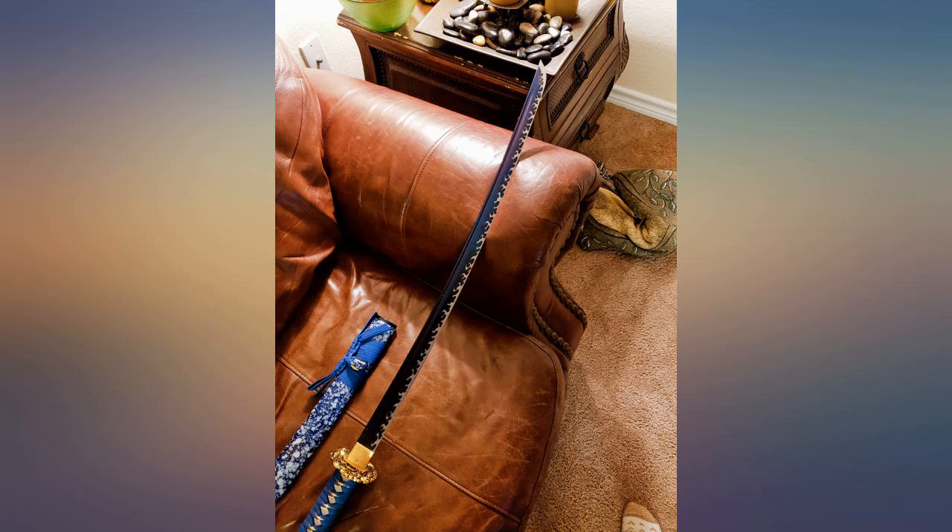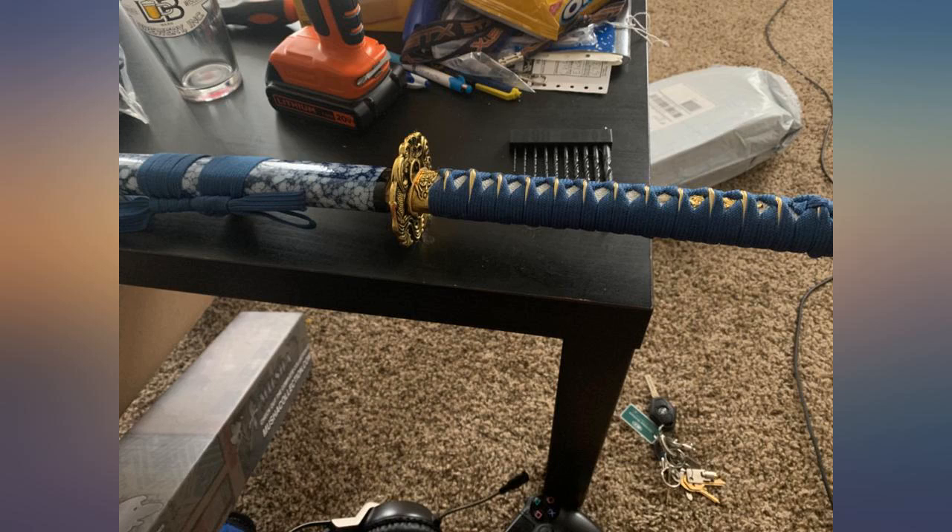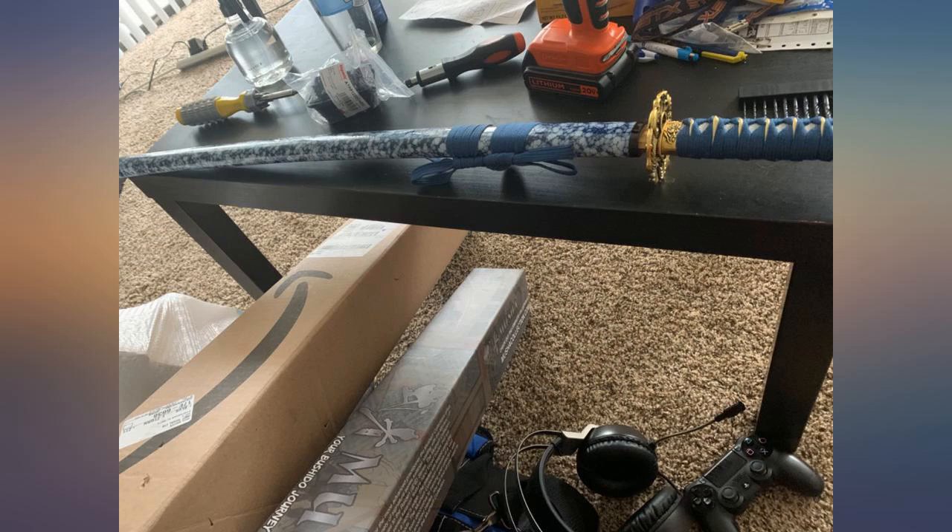It was very pretty and sharp. My boyfriend loved it. The sword is amazing — excellent quality, very sharp and sturdy. I love this sword; the craftsmanship is perfect.